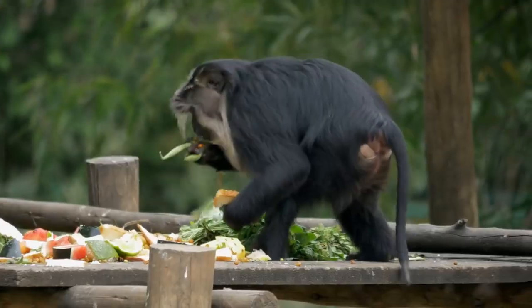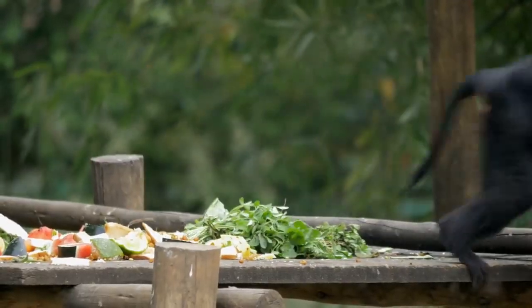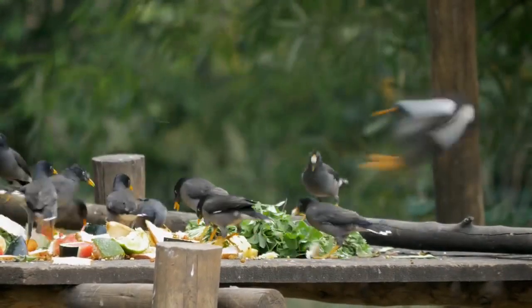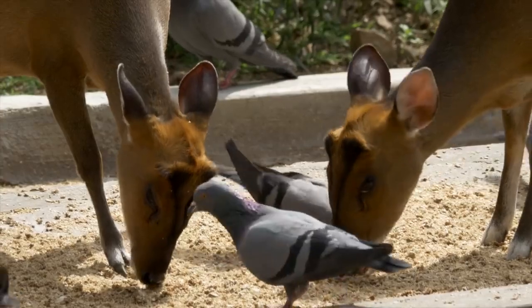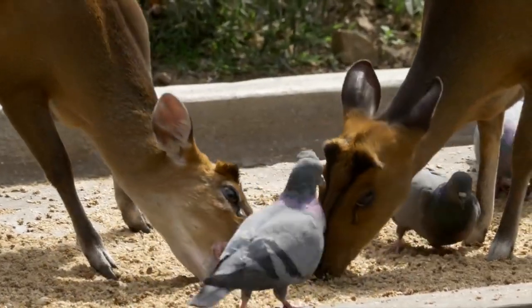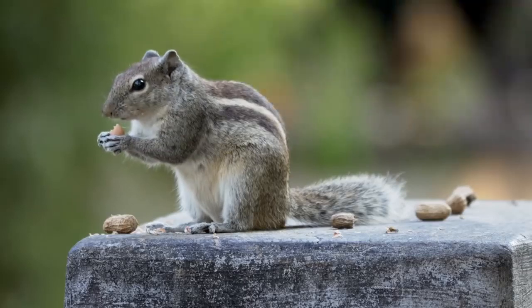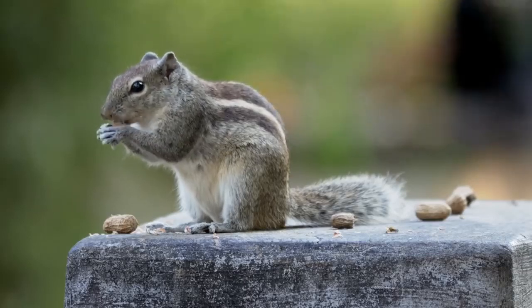Of course, where there's an abundance of food, uninvited guests are never far behind. Many free-living creatures benefit from the banquets that are spread for our animals. In turn, they add colour and gaiety to our zoo.